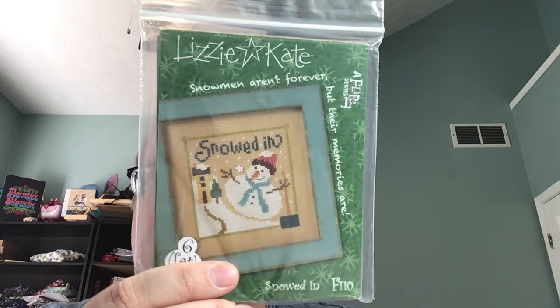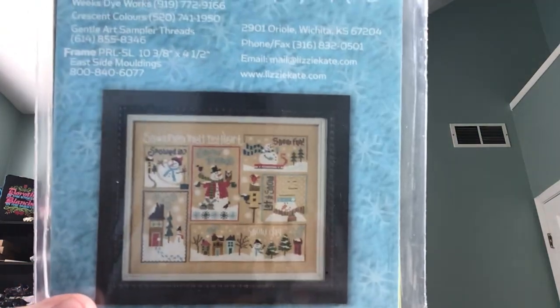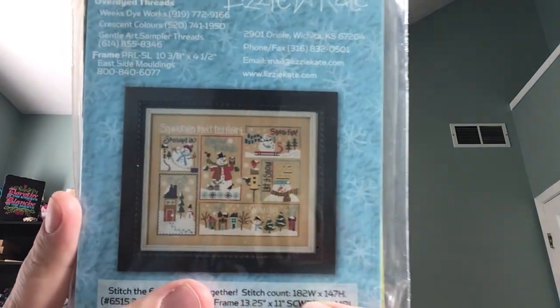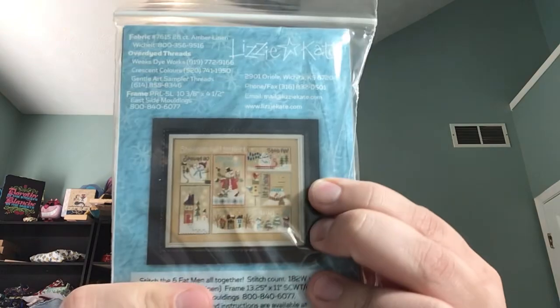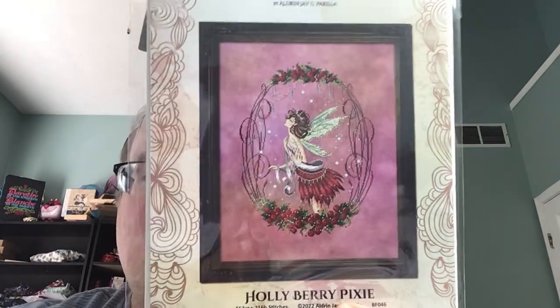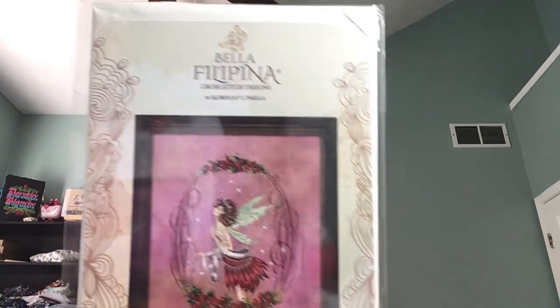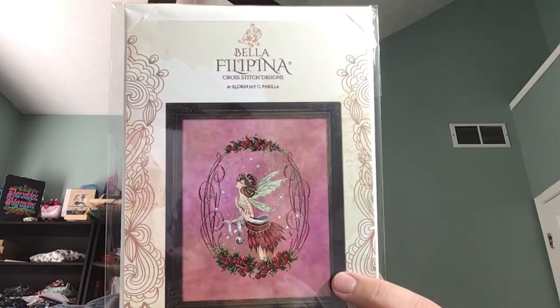I saw someone — Pam from Pam and Steph — had stitched the Six Fat Snowman from Lizzy Kate. It was on their winter wall and I got this off of eBay. Super cute, I can't wait to stitch this. Then my friend Jenny ordered two of the Bella Filipina Holly Berry Pixie and she sent me this one. I think I'm going to stitch this on Daybreak from Fabrics by Stephanie — it's very close, a little bit softer than this fabric here, but it's the same color family.